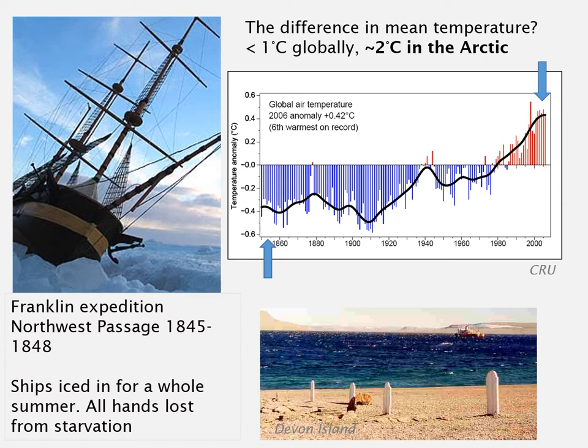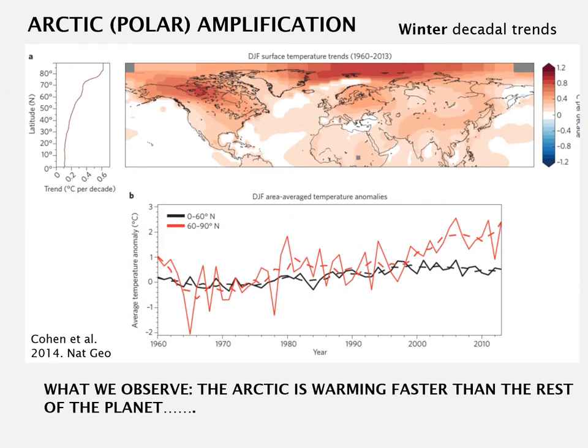However, in the Arctic this mean change in temperature is about 2 degrees C. If that seems like a small number, we should remember that the change between the last ice age, when much of the northern latitudes were covered in ice, was about 4 to 5 degrees Celsius. So we've seen a warming in the Arctic of quite significant proportions, and we would expect changes in the Arctic.